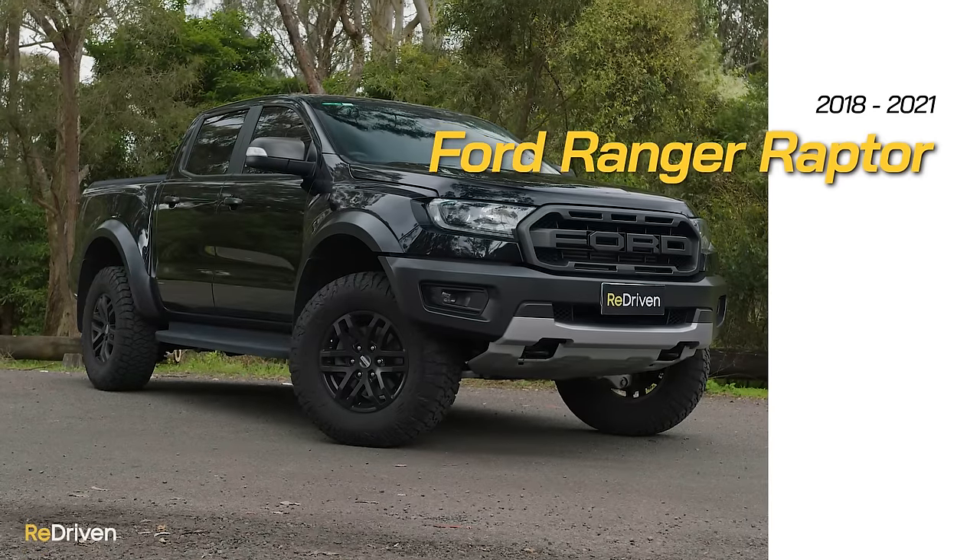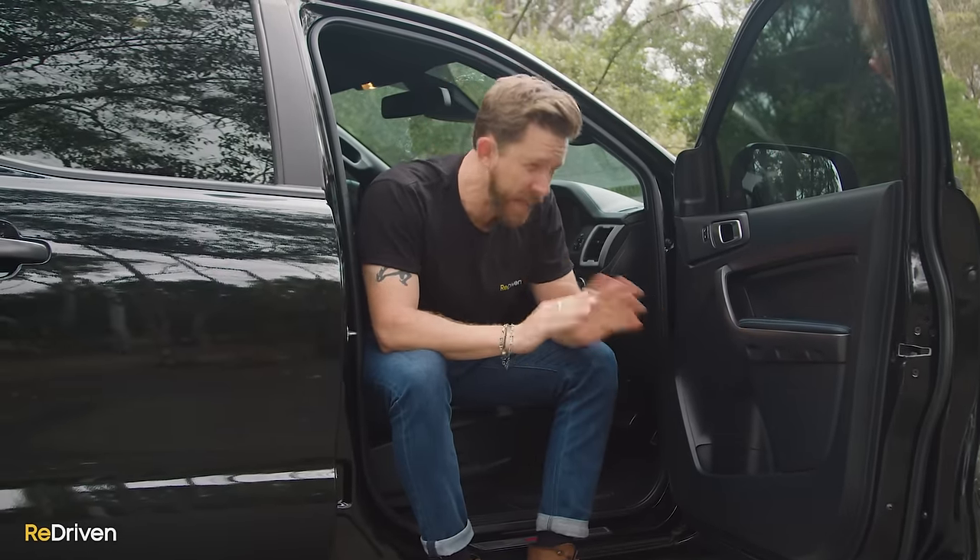G'day and welcome to what is apparently one of the most over-hyped and overrated vehicles that money can buy — the Ford Ranger Raptor. The Ranger Raptor does receive, unfortunately, a surprising level of hate, but surely there's no denying that this thing is one hell of a capable and talented vehicle. According to Ford's marketing department and the fans, if you want the ultimate 4x4 dual cab ute, it simply has to be a Ranger Raptor. But do the critics have a point? Is the Raptor one of the most over-hyped and over-promoted vehicles in recent history?